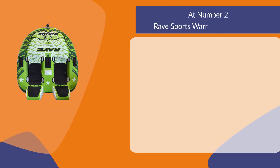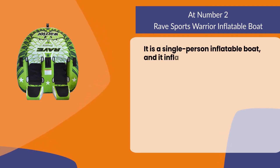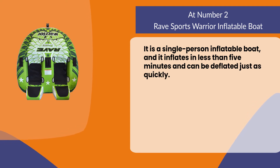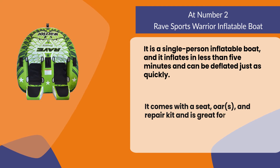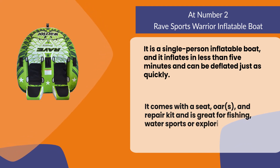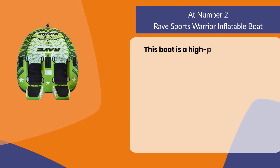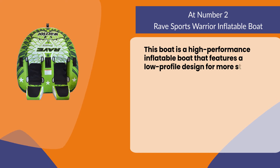At number two: the Rave Sports Warrior inflatable boat. It is a single-person inflatable boat that inflates in less than five minutes and can be deflated just as quickly. It comes with a seat, oars, and repair kit, and is great for fishing, water sports, or exploring the shoreline. This boat is a high-performance inflatable boat that features a low-profile design for more stability and support.